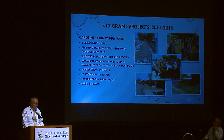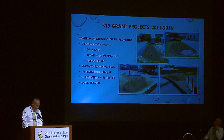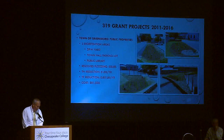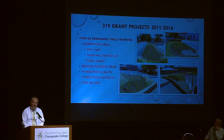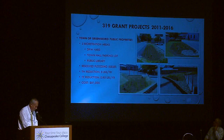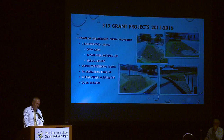Leslie included load reductions as well as the costs or grant funding received for the projects. The next project is a similar one done in the town of Greensboro on public property — two on town land and one at the county library — where micro-bioretention facilities were installed. Greensboro sits literally right on the banks of the Choptank River. These were important small-scale projects to deal with water quality and also serve as demonstration sites for tours. With a couple of these practices, they also resolved some long-standing flooding issues.